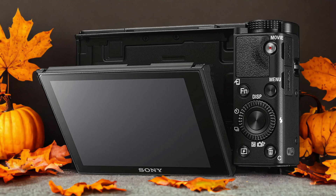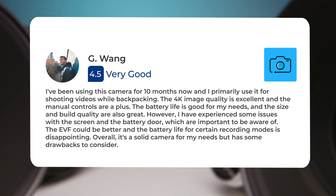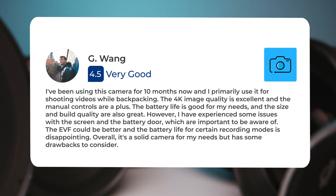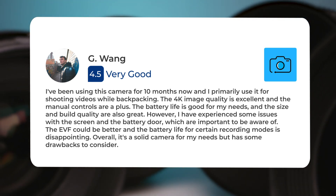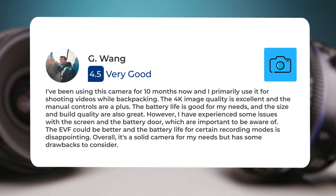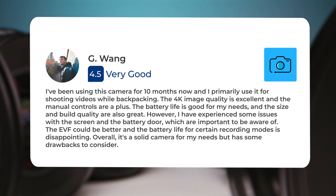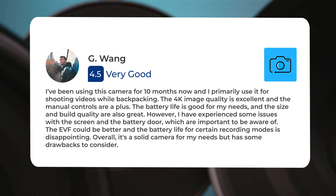Here's what people have to say about the Sony RX100V. I've been using this camera for 10 months now, and I primarily use it for shooting videos while backpacking. The 4K image quality is excellent, and the manual controls are a plus. The battery life is good for my needs, and the size and build quality are also great. However, I have experienced some issues with the screen and the battery door, which are important to be aware of.